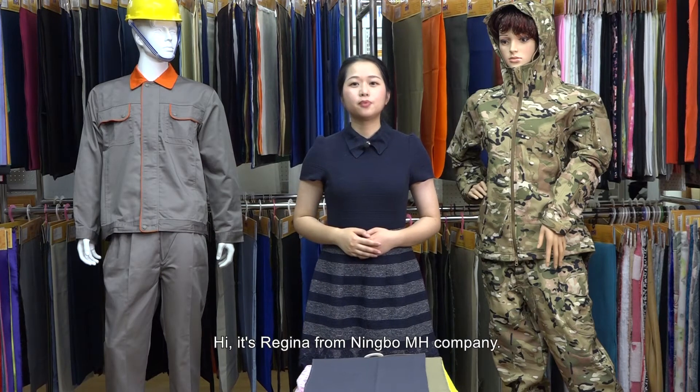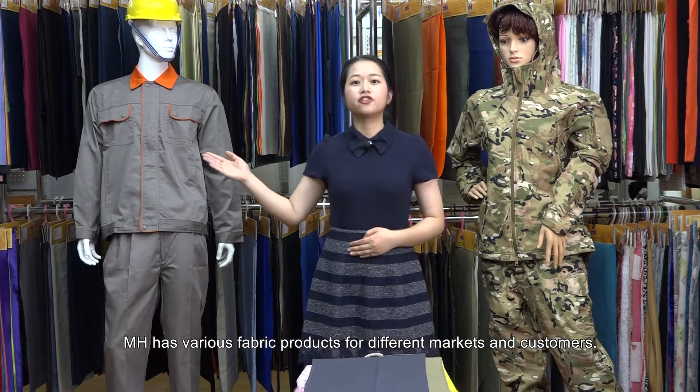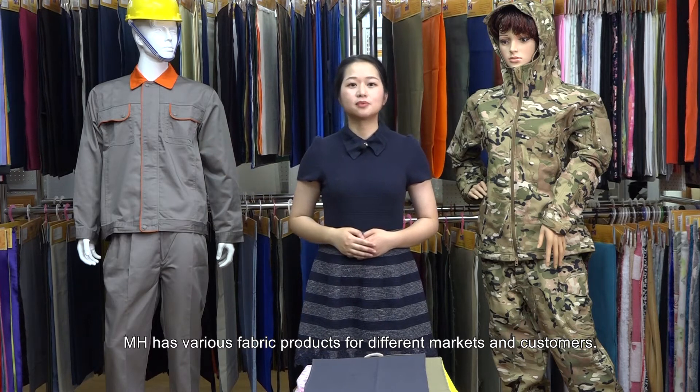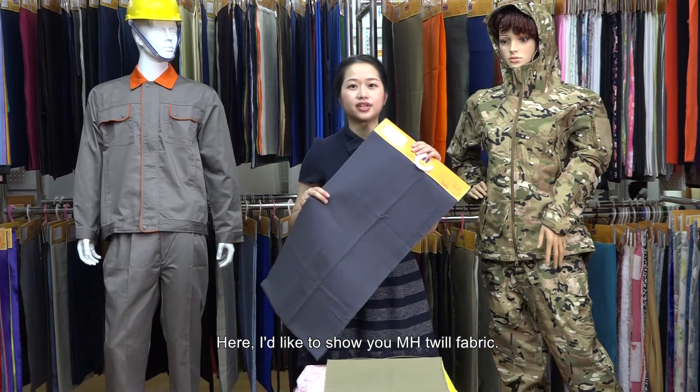Hi, it's Regina from Ningbo Image Company. Image has various fabric products for different markets and customers. Here I'd like to show you Image Toil fabric.